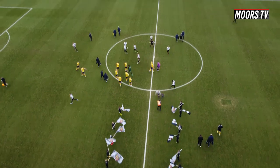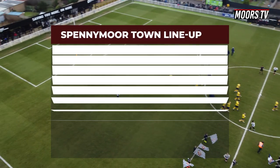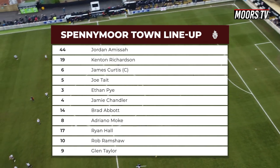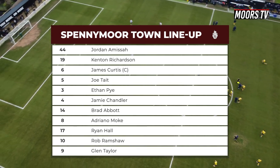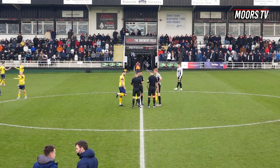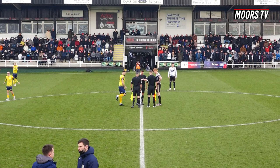Spennymore are set up in a 4-3-3. Jordan Amessa is in goal. The back four right to left: Kenton Richardson, Joe Tate, captain James Curtis, and Ethan Pye. Three midfielders: Jamie Chandler, Andron Amakey, and Brad Abbott. With Rob Ramshaw wide left, Ryan Hall wide right, and Glenn Taylor through the middle.